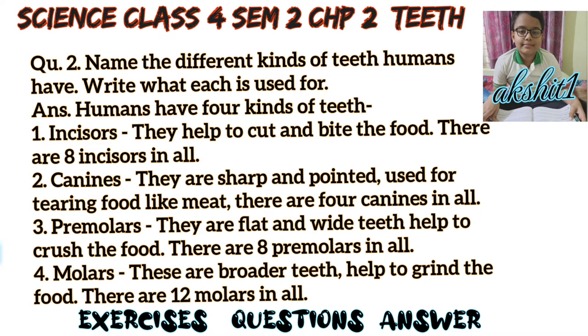Second, canines — they are sharp and pointed, used for tearing food like meat. There are four canines in all.